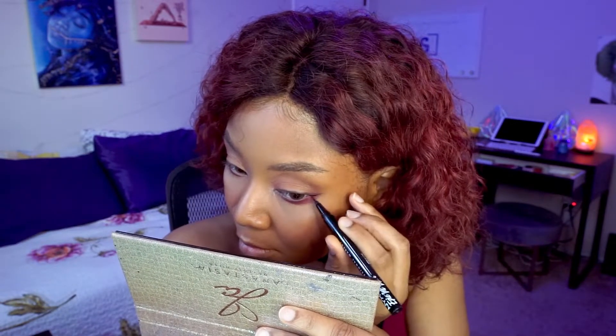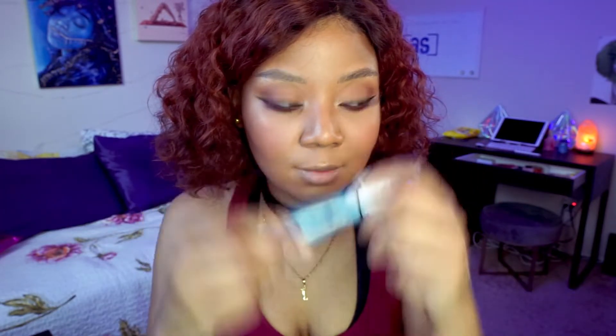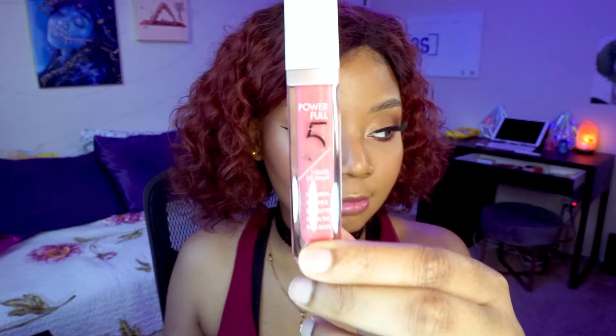I draw a winged liner on both eyes, extending it out a bit. For the mascara, it works fine — it doesn't really elongate but it darkens my lashes. Next, I apply the Catrice plumping lip balm to prep my lips. Then I apply the Catrice liquid lip balm — I thought it was a lipstick but it's actually a liquid lip balm in a nice peachy color. I finish with the lip oil on top as a gloss to get a nice pinky glossy lip. And there's the finished look — I'll check back in a couple hours.